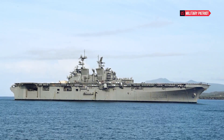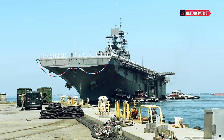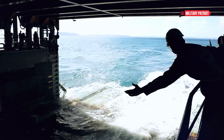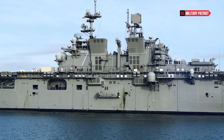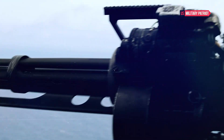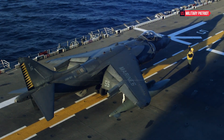The USS Bataan boasts a displacement of approximately 41,000 tons, making it a substantial presence on the high seas. Its length of 844 feet and width of 106 feet provide ample deck space for a wide range of aircraft, vehicles, and personnel. One of the most striking features is its expansive flight deck, capable of accommodating a versatile mix of helicopters, tilt-rotor aircraft like the MV-22 Osprey, and even fixed-wing aircraft. The integrated hangar facilities further enhance the ship's air operations, allowing for quick maintenance and rearming of aircraft.